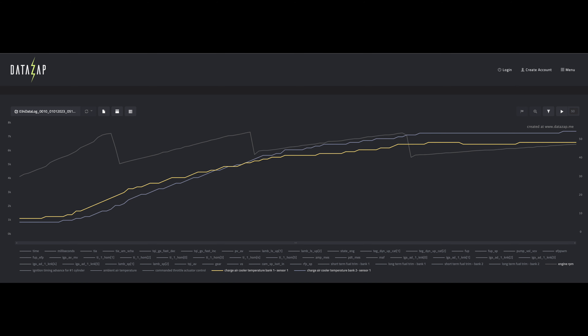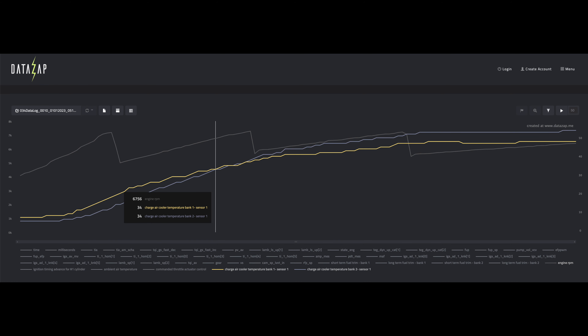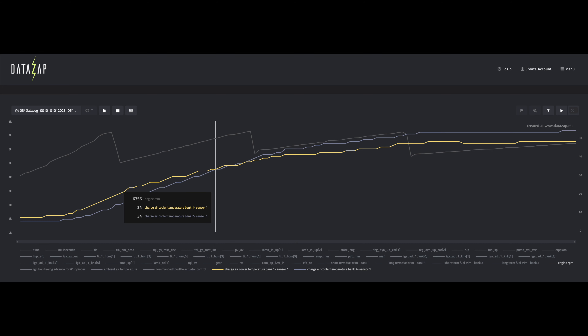I had logged that run, of course, because I log everything. And this is what I saw for IATs. I had a stock Maggie intercooler in bank one and the aftermarket performance intercooler in bank two. At the beginning of the pull, the aftermarket cooler was doing better than the stock cooler. Then near the top of third gear, the temperatures crossed over. But through fourth gear, the rate of temperature rise slowed down and both leveled off at the end of fourth and all of fifth gear — about a 5 or 6 degree Celsius difference between the two at the end.